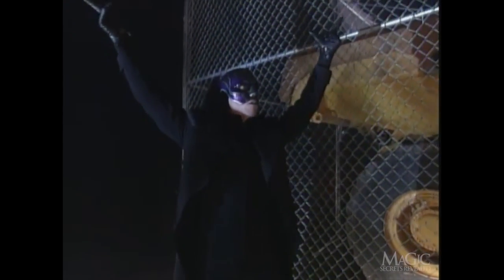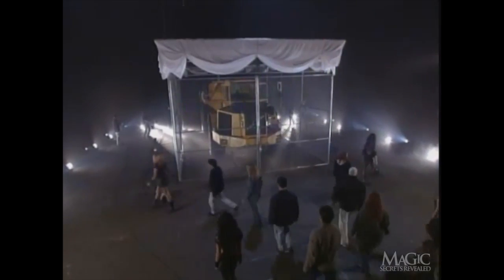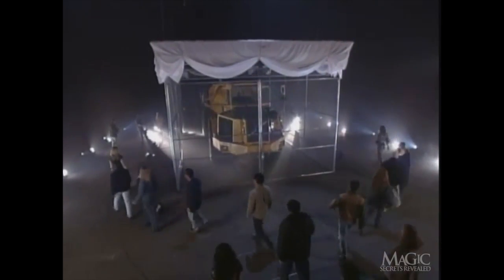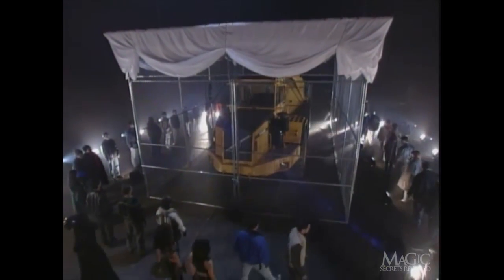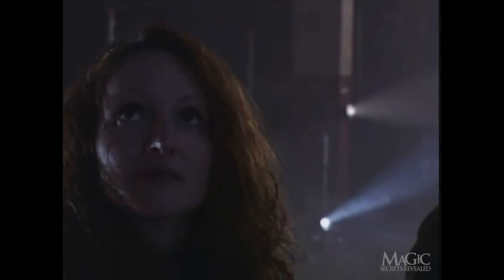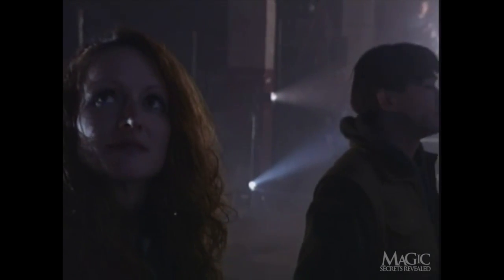Maybe he'll have to use some real magic to make it go away. Let's see him try. Time for the magic. First, a group of spectators is invited to surround the cage and make sure there's no funny business. But this guy's not exactly a bundle of laughs. Since they were chosen at random, you can bet nothing will get past them. They'll witness the magic up close and personal, just like the audience members at a live stage show.